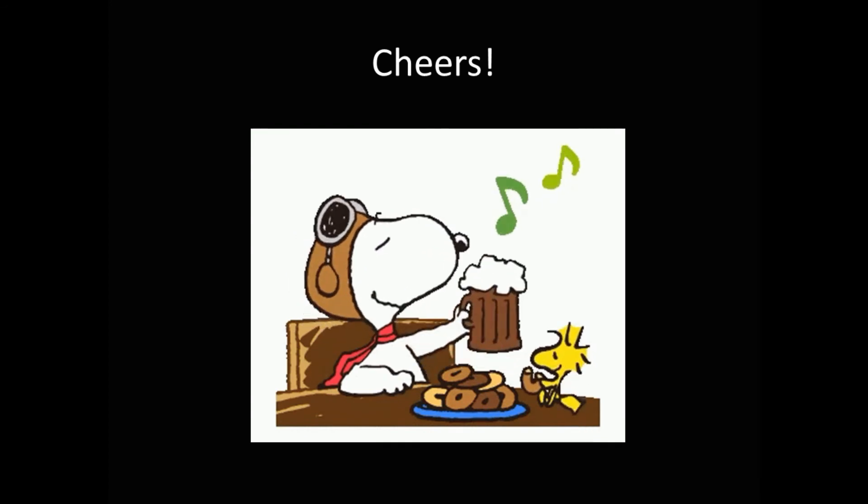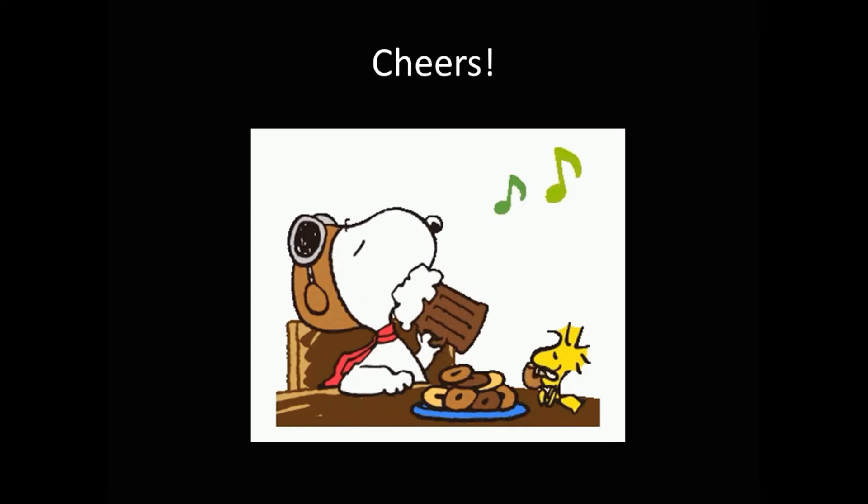Hip hip, hooray! Thank you for watching the video.